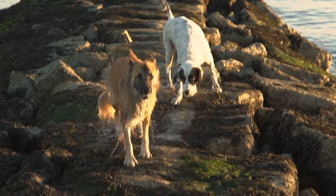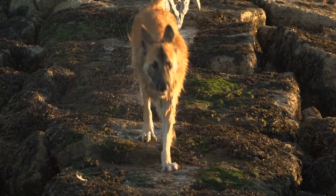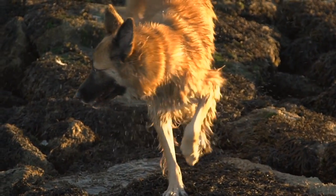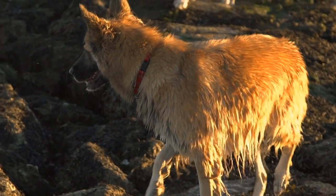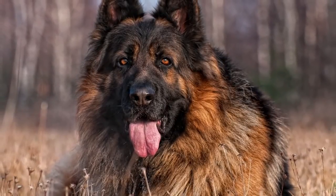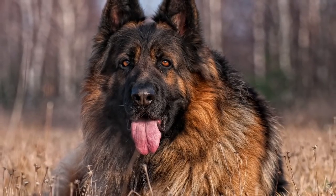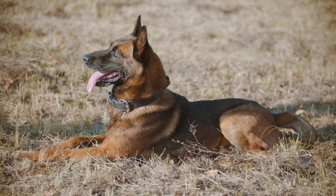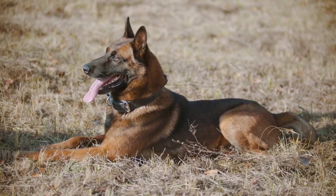Welcome to our channel, where we share our love and knowledge of the German Shepherd breed. In this video, we're going to be discussing 10 things only German Shepherd owners understand, from their shedding habits to their loyalty and intelligence. German Shepherds are truly unique and special dogs. These powerful and protective dogs are not only a joy to own, but also a big commitment.